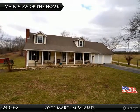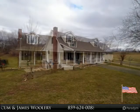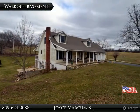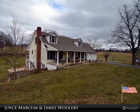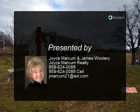Large two-car attached garage, almost 800 square feet. This walkout basement makes a perfect place for you to stack your wood. Remember, you have a freestanding wood burning stove.